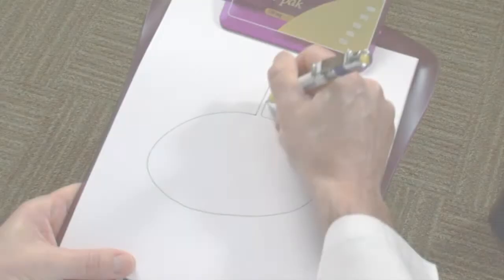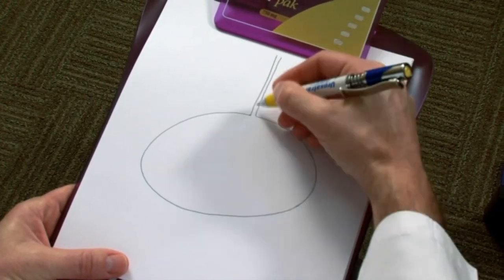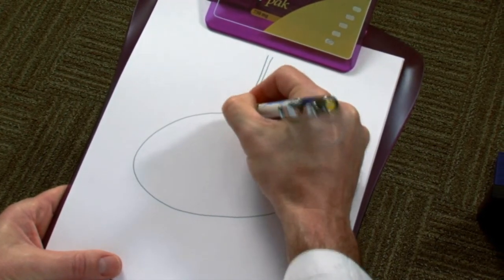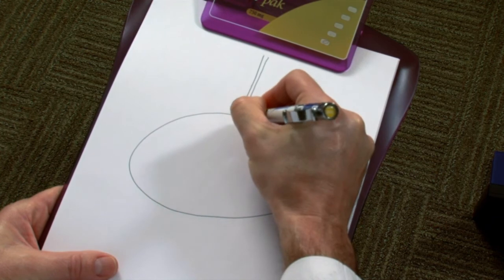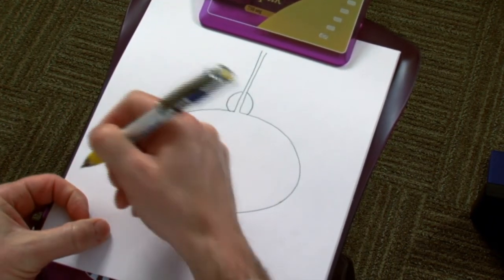This is an illustration of the bladder, and this is the channel that drains urine through the penis, called the urethra. At the bottom of the bladder is the prostate gland, and this channel goes right through the middle — just like the hole through the middle of a donut.